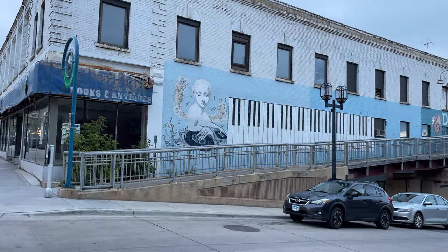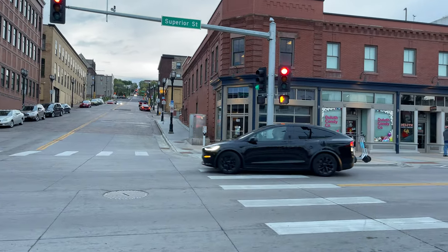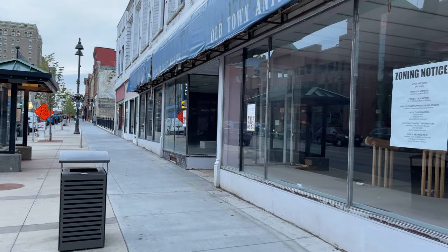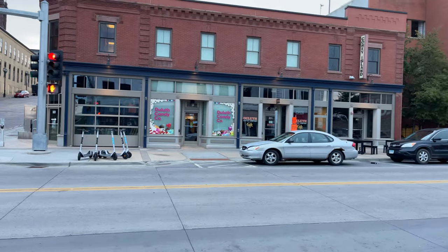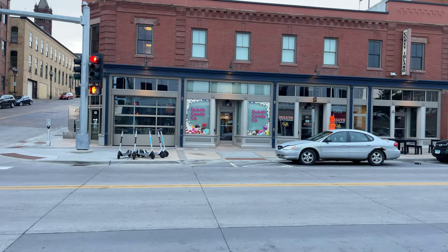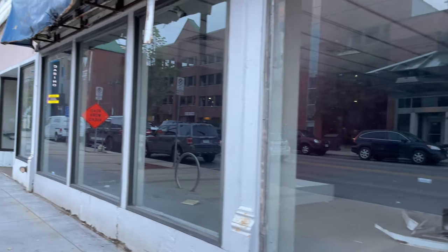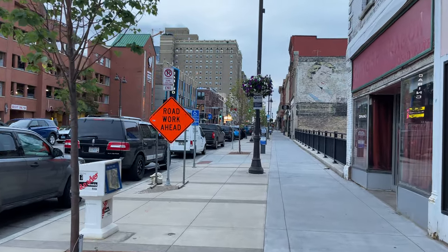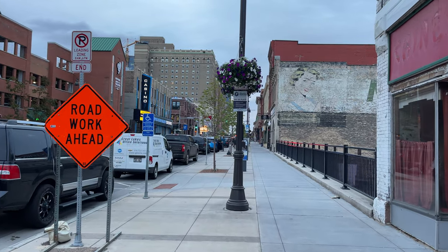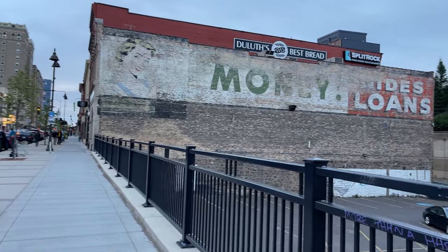Interesting mural on the side of that building. Look up First Avenue right here. Here's a building — looks like this is out of business. Old Town Antique and Book. Duluth Candy Company over here. Look at this mural right here — pretty old school. I bet that's been there quite a while.